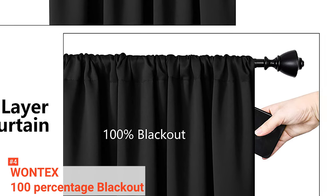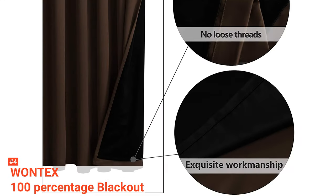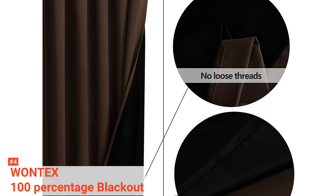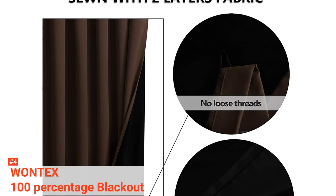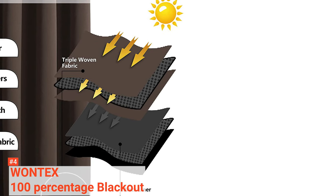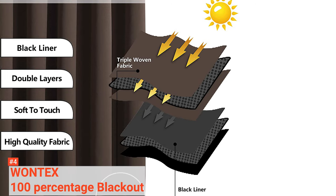They also reduce noise coming from outside, making them ideal for people living in busy neighborhoods. The Wantex Blackout Curtains are sold in pairs, with each panel measuring 52 by 84 inches long. Each has rod pockets that are 2.7 inches long, fitting up to 1.7-inch curtain rods for easy installment and sliding. These blackout bedroom curtains are machine washable. Wash with warm or cold water, use mild detergent, and do not bleach or tumble dry.